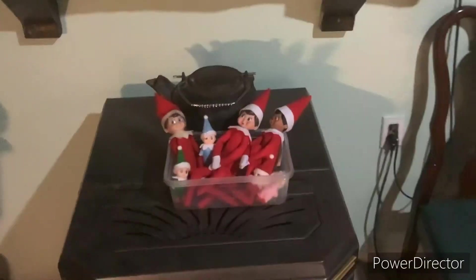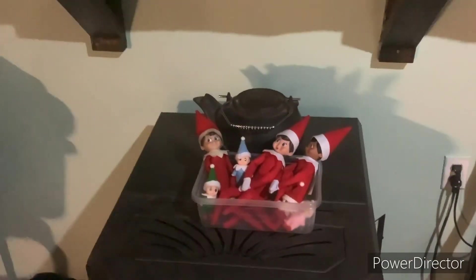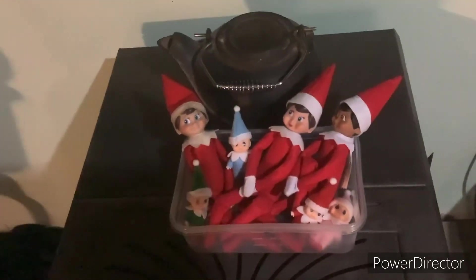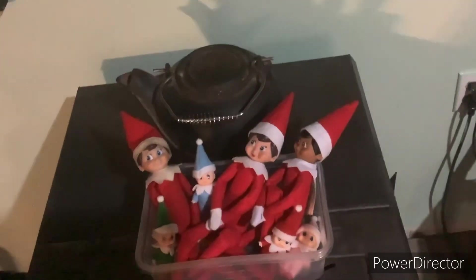Yo, what's happening everyone? Emma here, and today is day three of the Shelf Elf Christmas Countdown. Look where I found the elves today — it looks like Nick, Sky, and Peter are in Ty's box of crayons, I think.